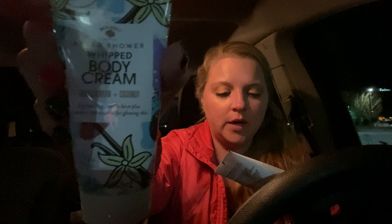They also had some lotions, which I don't think I've tried from this brand. This one is the After Shower Whipped Body Cream in Vanilla Bean and Coconut — it says rejuvenating vanilla bean plus moisture-rich coconut for glowing skin. And then there's the Hair Mask in Coconut Milk and Honey infused with Avocado Oil.